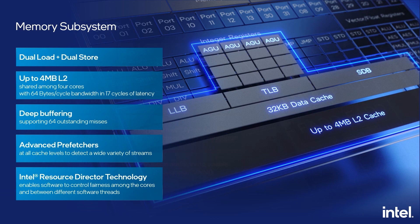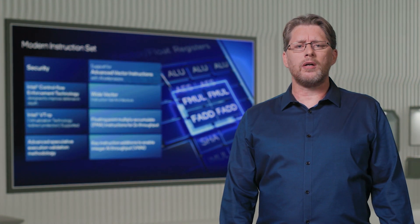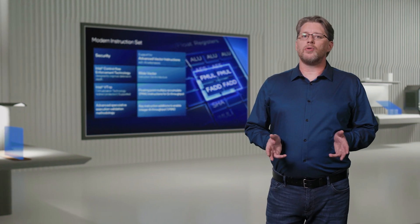Intel Resource Director Technology ensures that software can control resources among the cores. A robust set of security features, along with an ISA that can support a wide range of data types, is important for every new microarchitecture. We support features like Intel Control Flow Enforcement Technology and Intel Virtualization Technology Redirection Protection. We put additional focus on security validation and developed several novel techniques to harden against certain attack vectors to maintain tight security. We also implemented the AVX ISA, along with new extensions to support integer AI operations, allowing software to run with great performance.